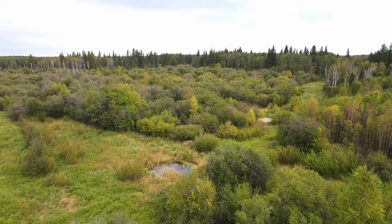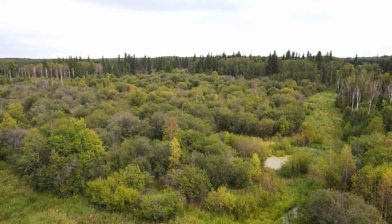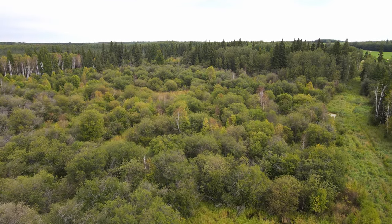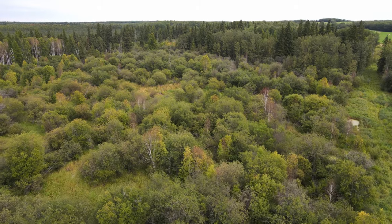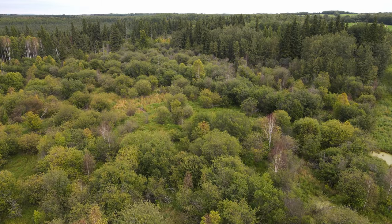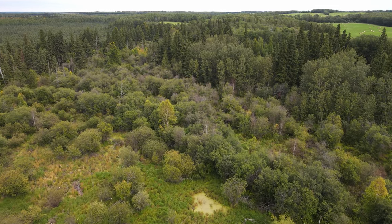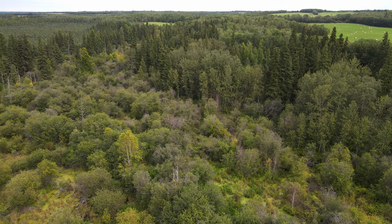Riparian areas are a similar concept to lakeshore wetlands, but a riparian area includes the wetland area and also extends further up the shore from the true wetlands. It includes areas directly impacted by moisture, making them more productive than the rest of the upland areas and better habitat. They are also much more important than upland areas for ensuring that water gets filtered before it enters a stream or lake.